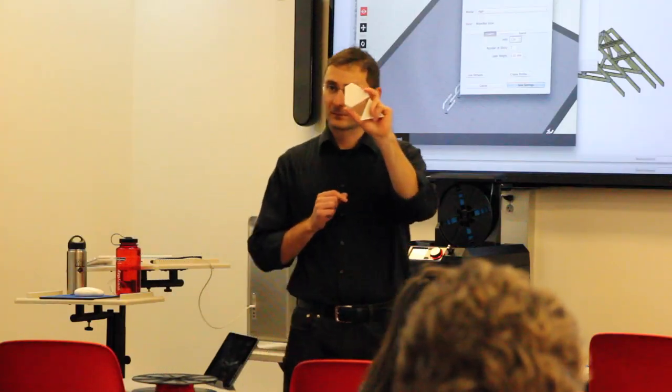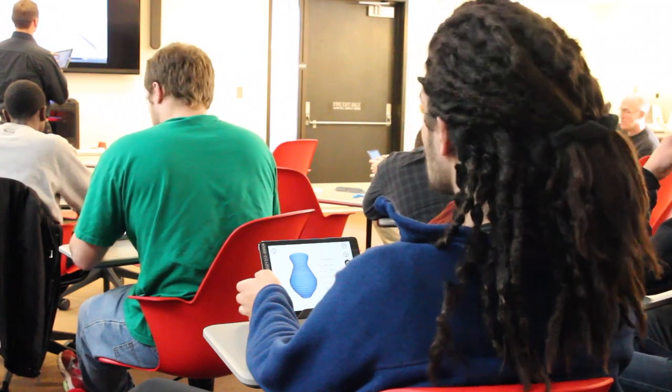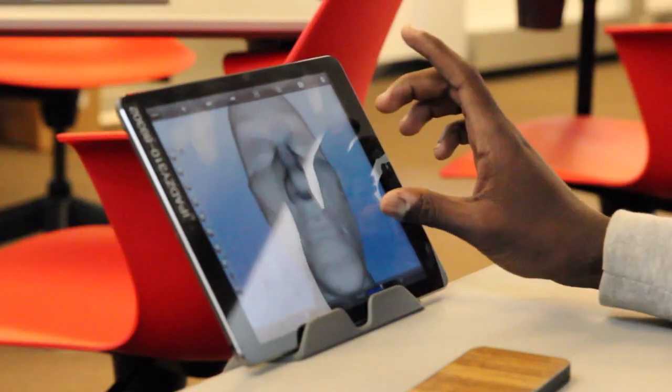I think it's really tremendous that this is now a resource that's made available to our students because of how it can build on the things that they're learning in our classrooms and then just expand their imagination exponentially. It's really a tremendous thing.